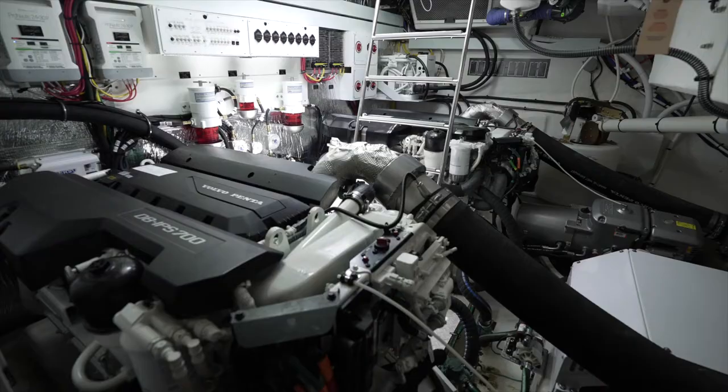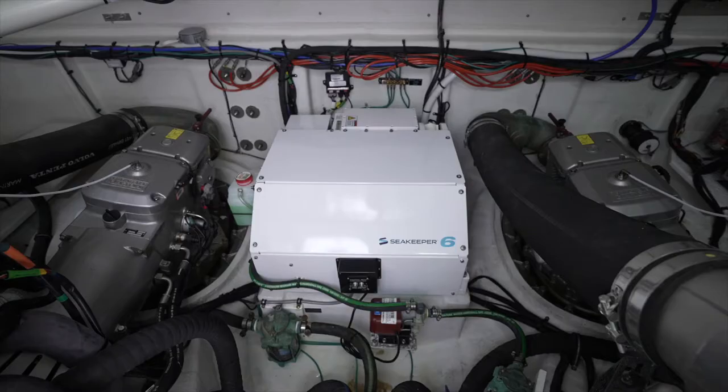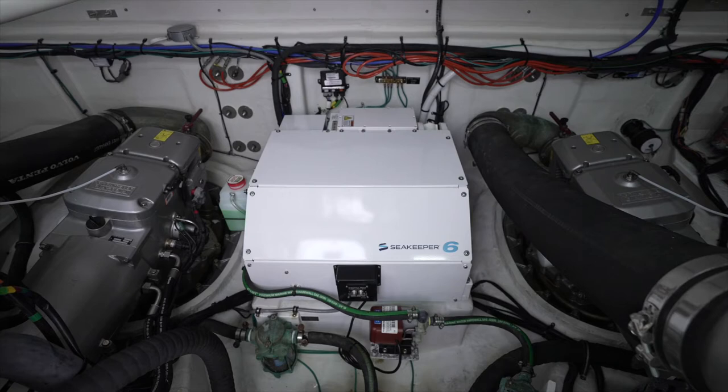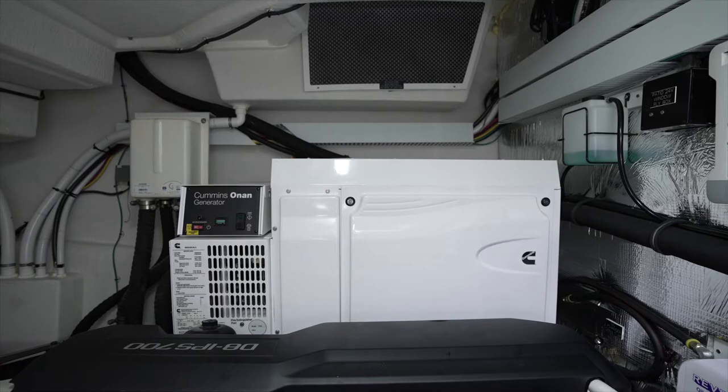One thing that Cruisers is known for is their massive engine room compartment, which holds the Volvo DH 700 IPS with 550 horsepower per engine. Aft in the engine room compartment, we have a Seakeeper 6 gyro stabilization system, and on the port side, a Cummins Onan diesel generator.